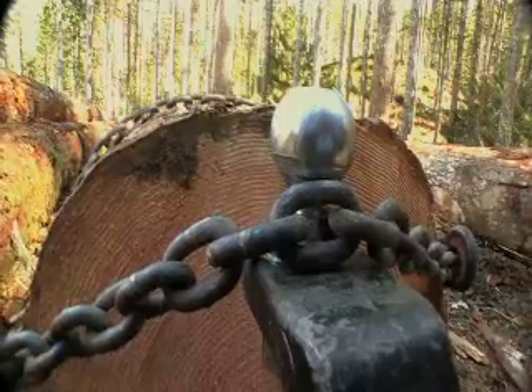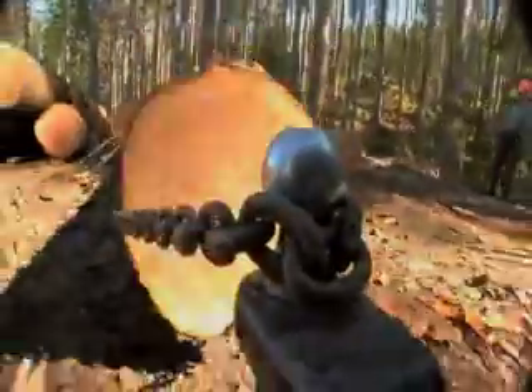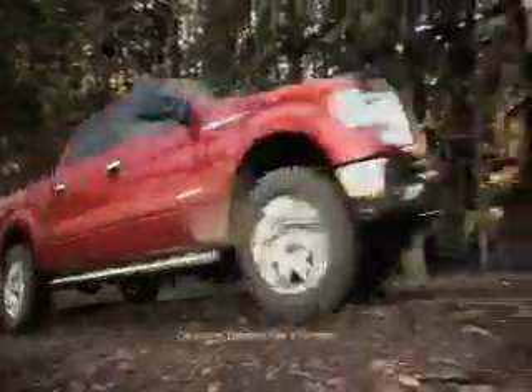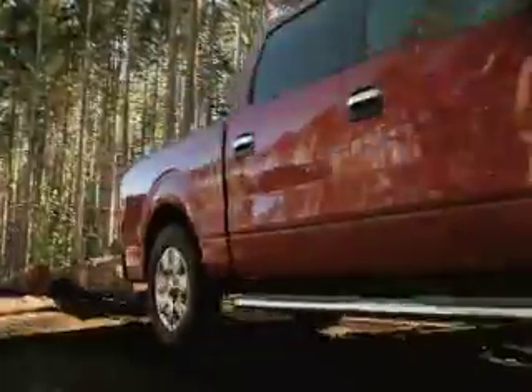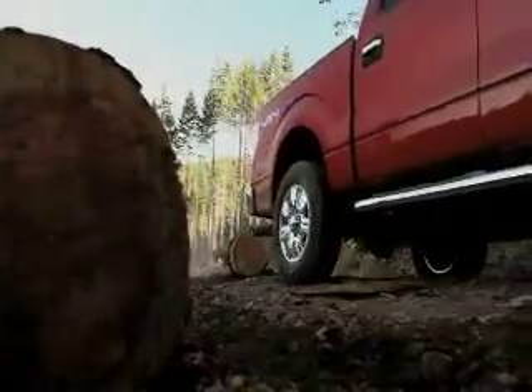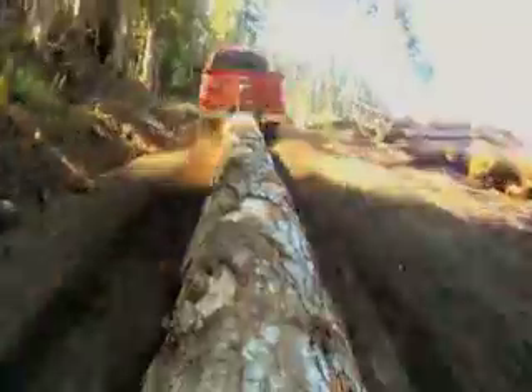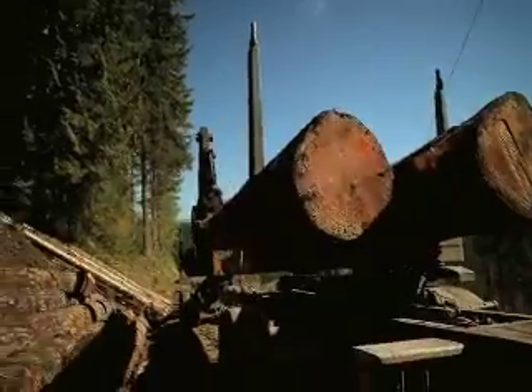Over and over, the EcoBoost engine takes off like a shot with its massive low-end torque, dragging over three tons of dead weight up a 10% grade. If three tons doesn't sound like a lot of weight, consider this: some of these logs outweigh the truck by 1,200 pounds.